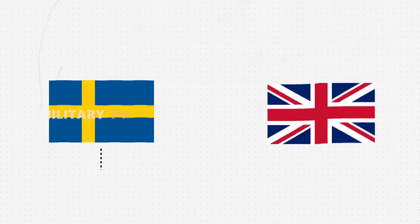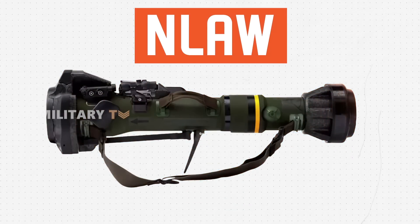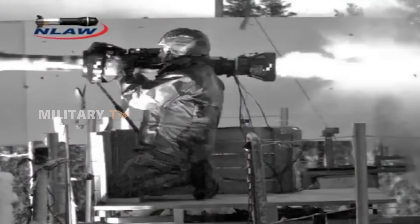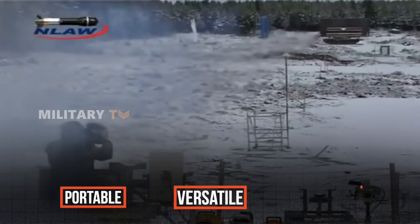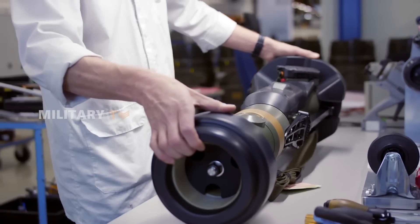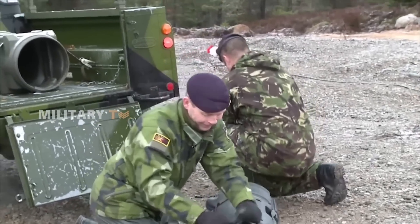The NLAW system came to life through a collaboration between Sweden and the UK, with a shared goal of revolutionizing anti-tank capabilities for infantry units. By combining Saab, Sweden's leading defense technology company, with the UK's deep expertise in military tactics and hardware, they developed a portable, versatile, and highly effective anti-tank weapon. This partnership was about creating a tactical game-changer for ground forces worldwide, perfectly suited to the evolving demands of modern warfare.